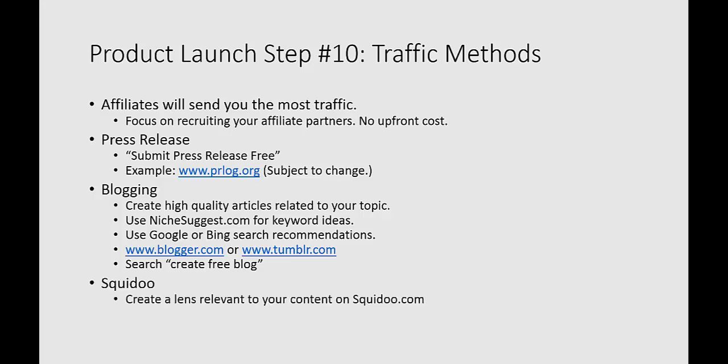Squidoo is another great place where people in your niche market are hanging out. You can create what's called a lens, and it's relevant to your product's content. Squidoo is a highly popular website with high amounts of traffic, and it gets really good results — those pages can actually rank well in the search engines for your keywords. You could create a lens on Squidoo.com around keyword phrases from nichesuggest or Google and Bing. They're looking for short articles; you could post videos too. In the resources section, you can create a link to your sales page or squeeze page to build up your following.